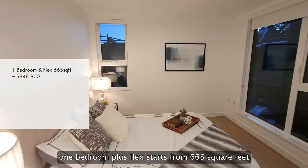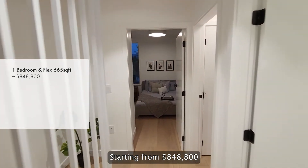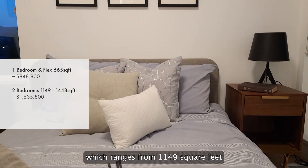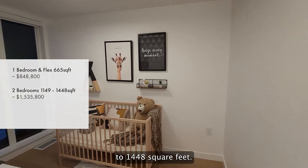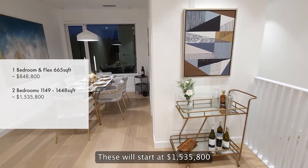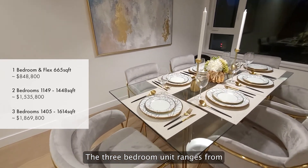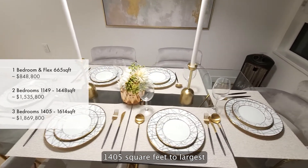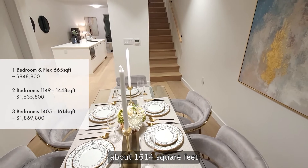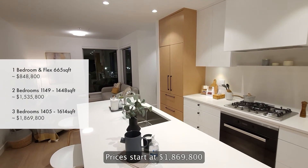One bedroom plus flex starts from 665 square feet, starting from $848,800. You have multiple options on two-bedroom units, which range from 1,149 square feet to 1,448 square feet, starting at $1,535,800. The three-bedroom unit ranges from 1,405 square feet to the largest three-bedroom plus office plus flex at about 1,614 square feet, with pricing starting at $1,869,800.